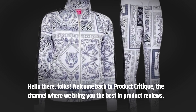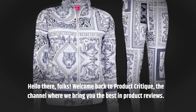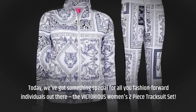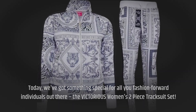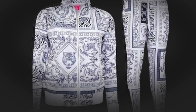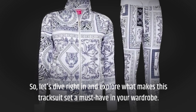Hello there, folks! Welcome back to Product Critique, the channel where we bring you the best in product reviews. Today, we've got something special for all you fashion-forward individuals out there: the Victorious Women's Two-Piece Tracksuit Set. This right here, my friends, is the creme de la creme of luxury sweatshirts in the market. So, let's dive right in and explore what makes this tracksuit set a must-have in your wardrobe.